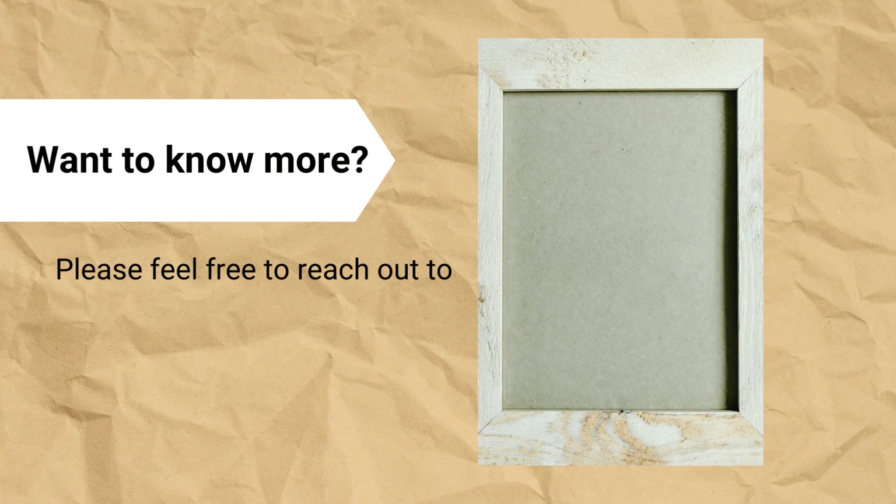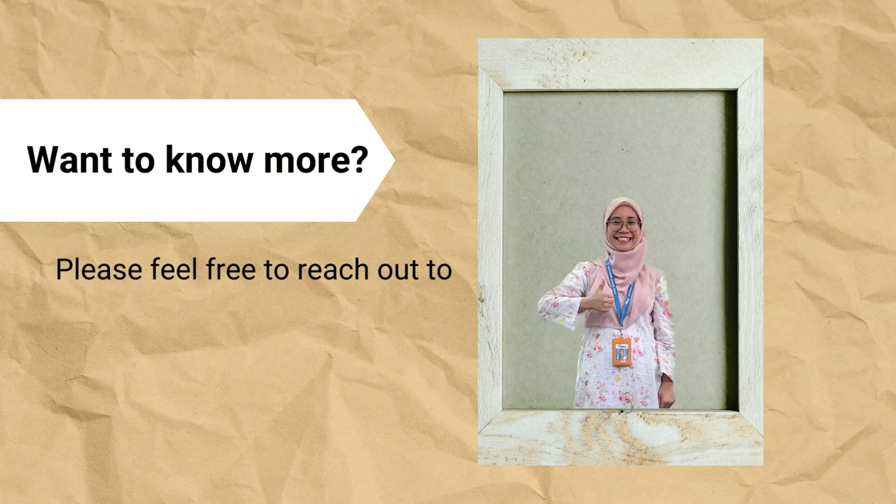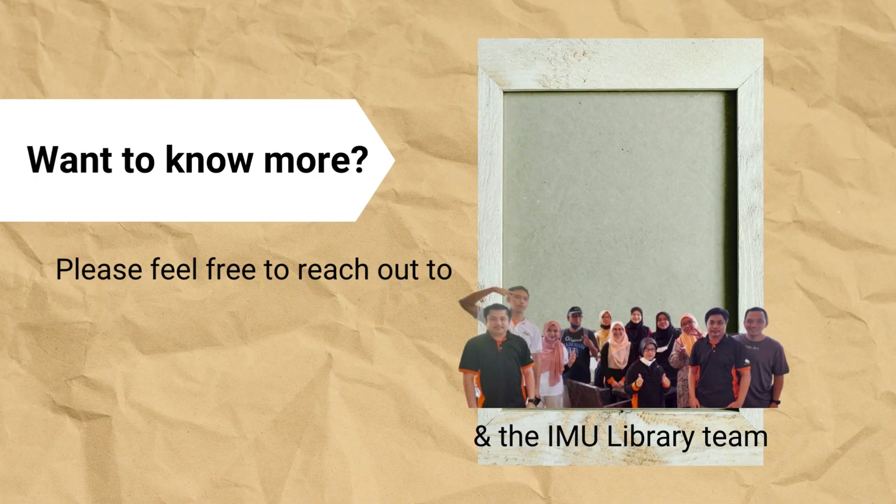So you want to know more about Scopus? Please feel free to reach out to Effie and the IMU Library team.